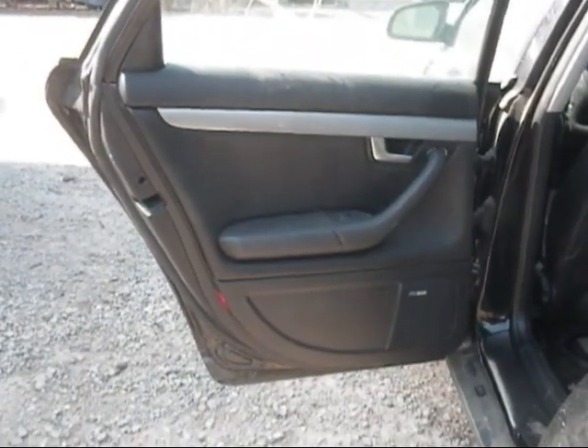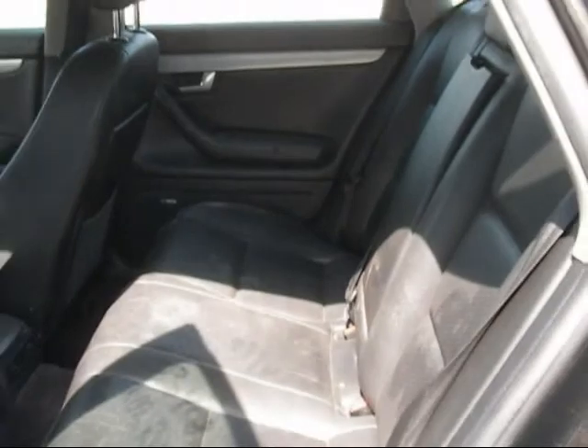The rear driver door panel is in good condition, the rear passenger door panel is in good condition, and the back seat is in good condition as well.